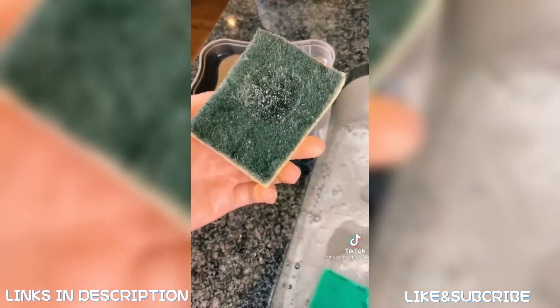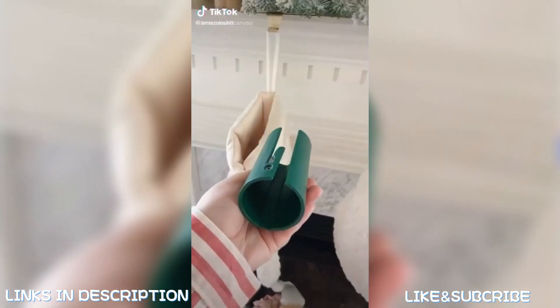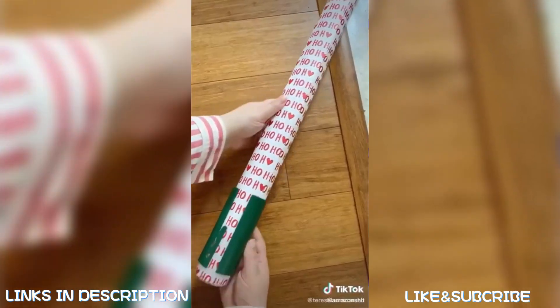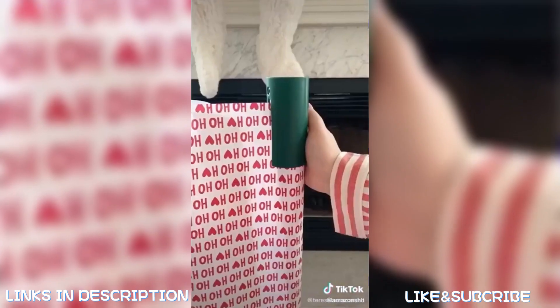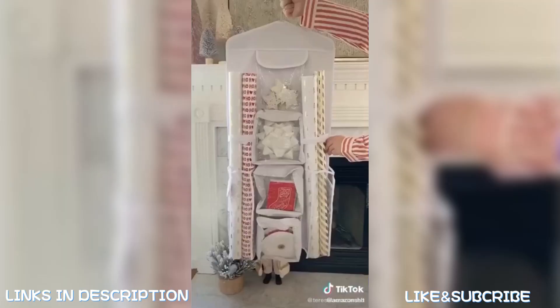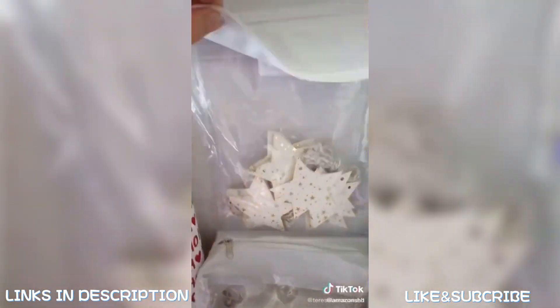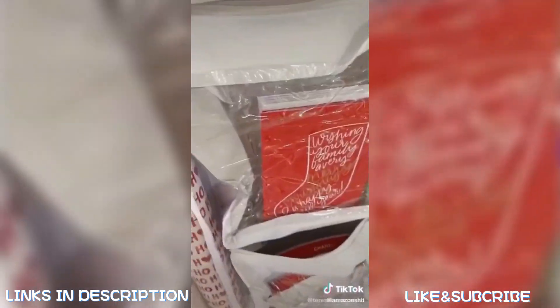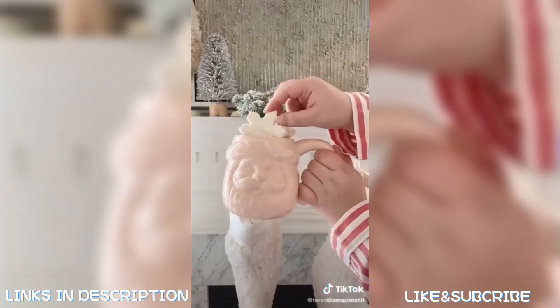Things you need from Amazon — Christmas edition. First up is this tool that helps you perfectly cut wrapping paper every time: slide it through the roll of paper, pull out the amount you need, slide it all the way down and cut perfectly. Next up is this hanging organizer that fits all of your wrapping supplies, with sections for wrapping paper, gift tags, bows, tissue paper, and gift bags. Last up are these marshmallow snowflakes — great toppers for hot chocolate.